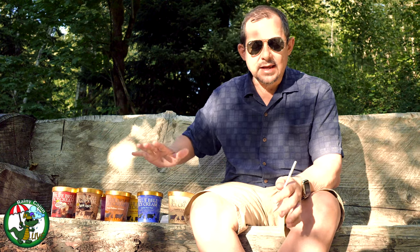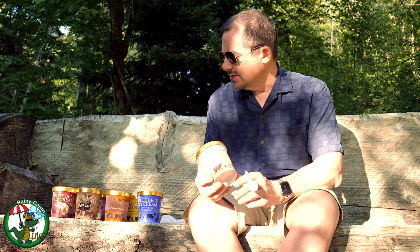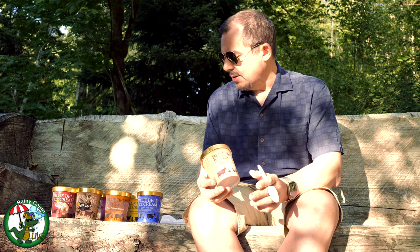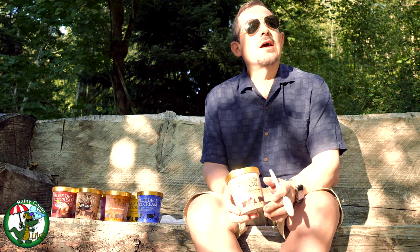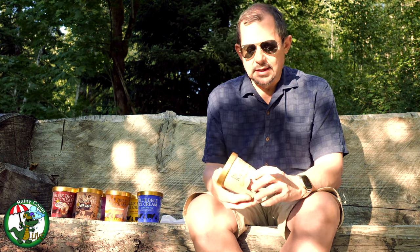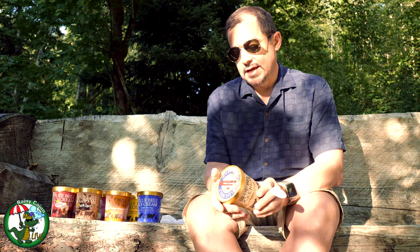All right, so as promised I have now all the ice cream out that I got today. This is the Blue Bell ice cream — this is the stuff I was talking about in the podcast. If you haven't seen the podcast, go back to episode 104. What I did is I went through and bought a sampling of ice cream from Alphas down in Kent, and this represents the majority of what they carry, though they do have some other flavors.